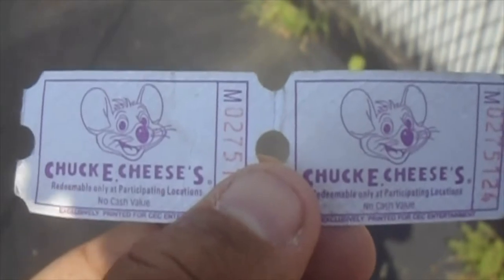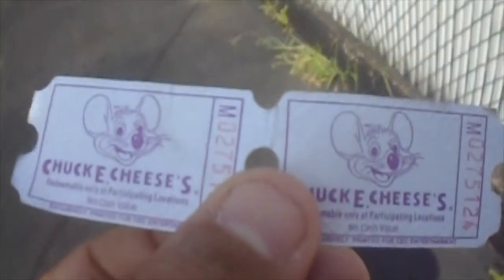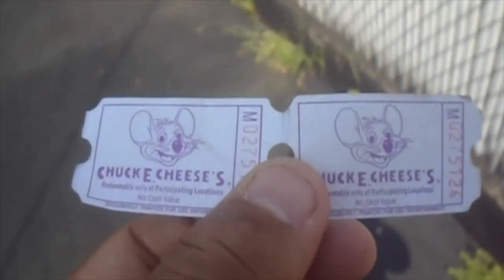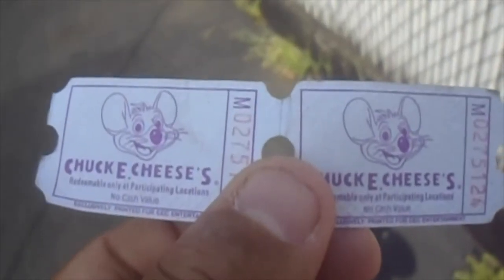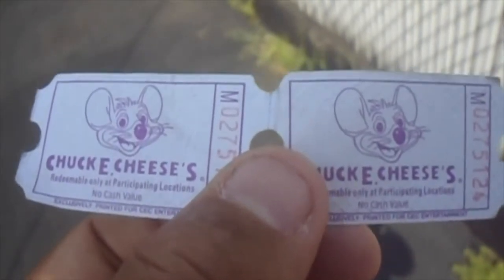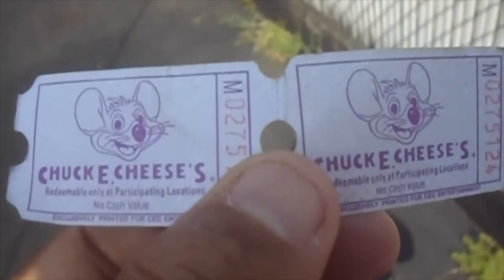Well, these Chuck E. Cheese tickets are different. There's still white on the front, and now there's brown on the back. The last time I have ever been to a Chuck E. Cheese's was back in 2013. I don't know, maybe I might go to Chuck E. Cheese's again one day, if I ever get a chance to.